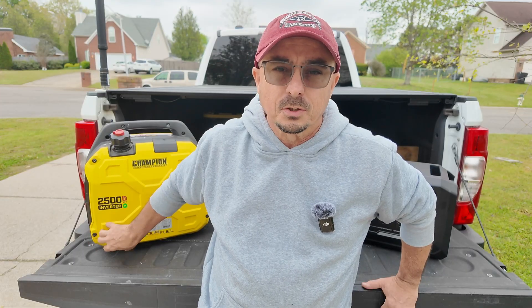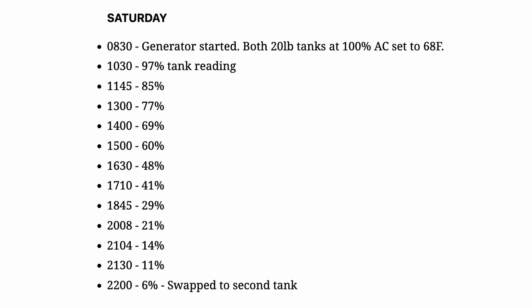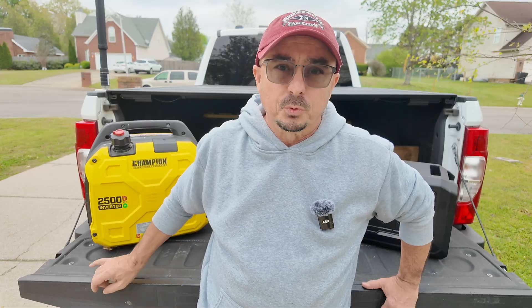The other reason I grabbed this one in particular is I was planning to use this with the RV, and that has worked out to be a fantastic decision. With this unit powering the RV, including the air conditioning unit, I can get about 12 hours run time from this and a 20-pound propane tank. Since I've always got propane on board with the RV already, that made this a perfect fit.